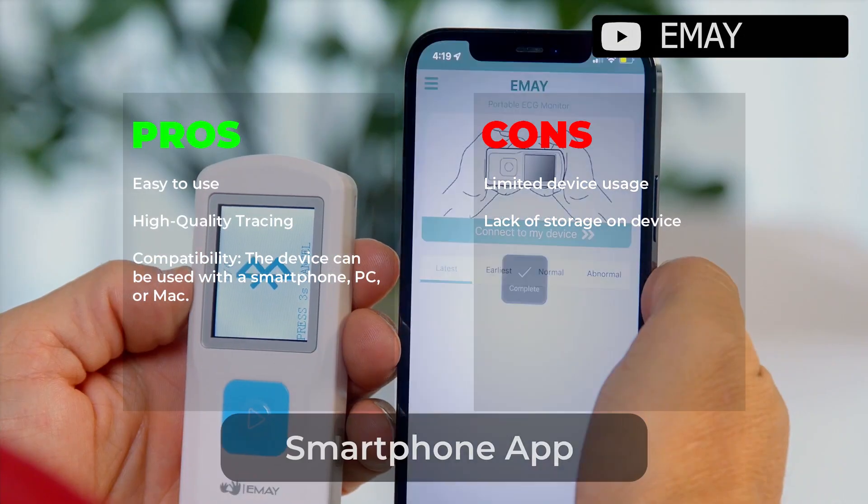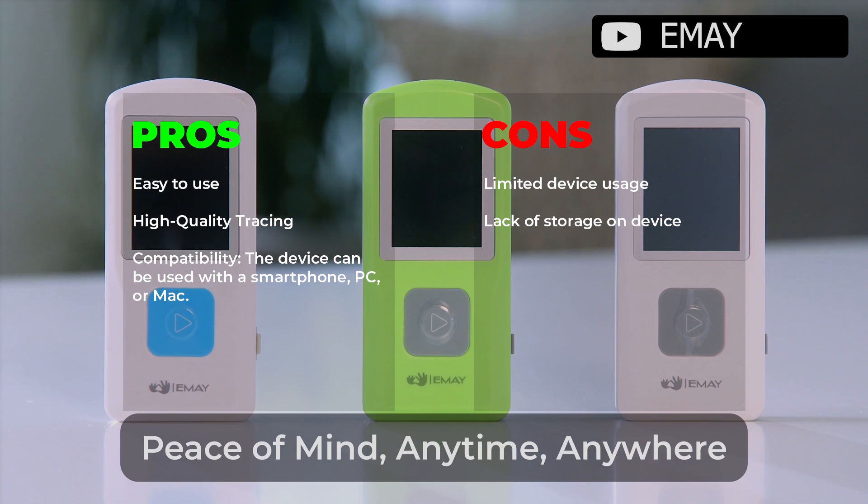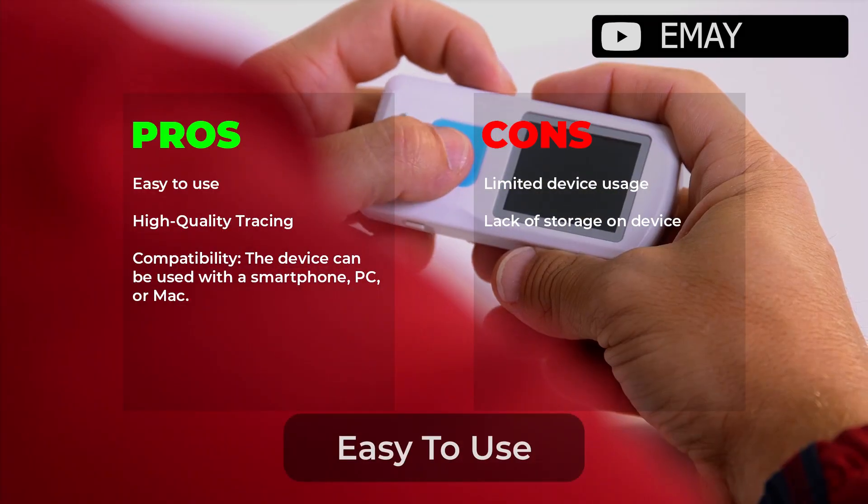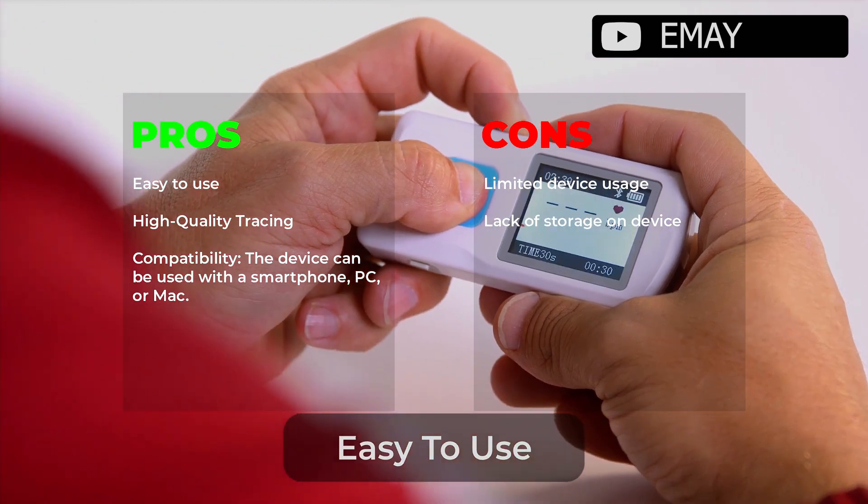Easy to use, high quality tracing, the device can be used with smartphone, PC or Mac. Limited device usage and lack of storage on device are noted drawbacks.